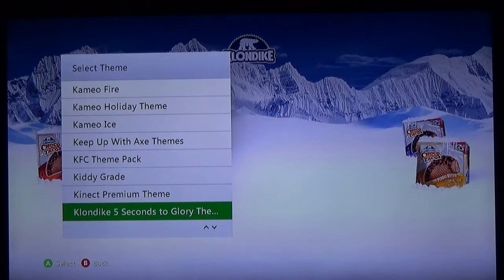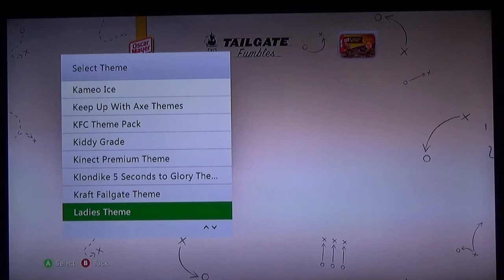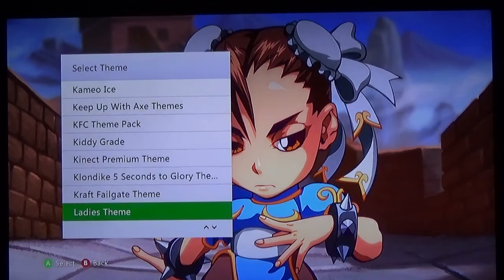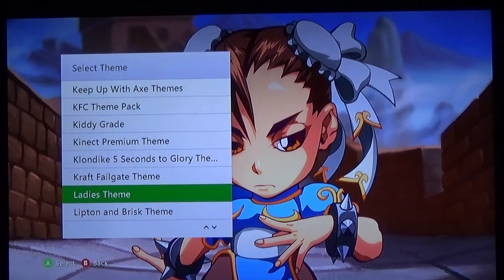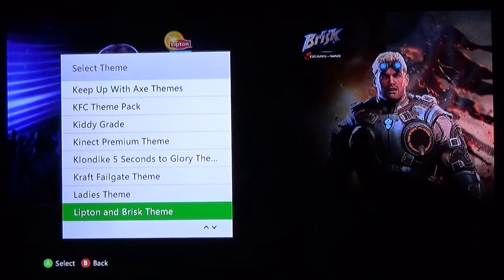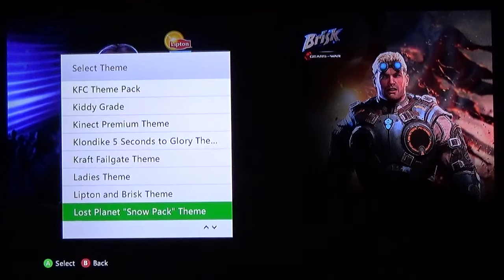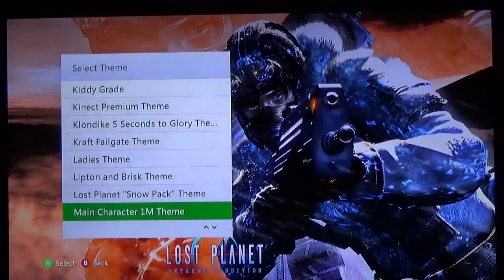Klondike 'Five Seconds to Glory' — I do not remember that campaign at all. Craft Failgate theme. The ladies of Street Fighter Puzzle Fighter — of course you gotta have Chun Li, she is the iconic female character from Street Fighter. Brisk. Lost Planet Snowpack — main character — now this is a great theme if you are a Lost Planet fan, this is a fantastic, beautiful, striking image.